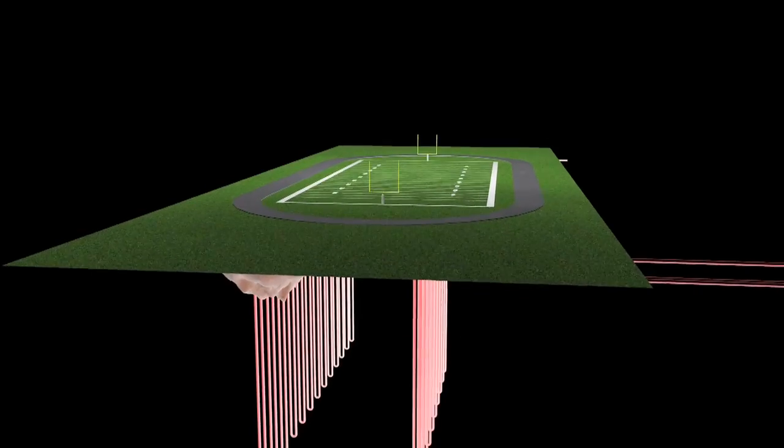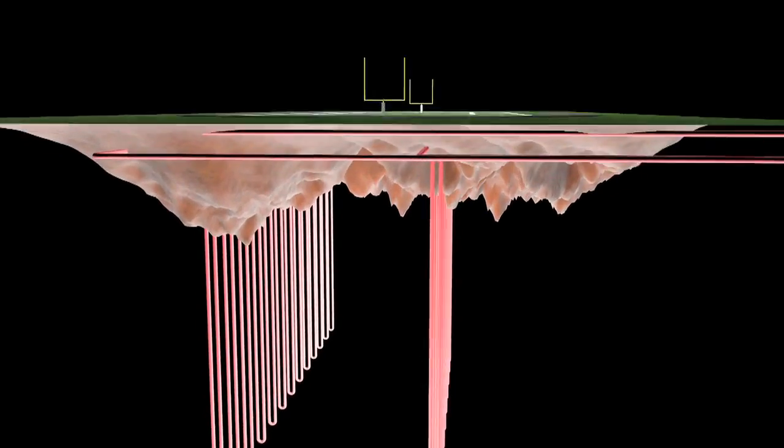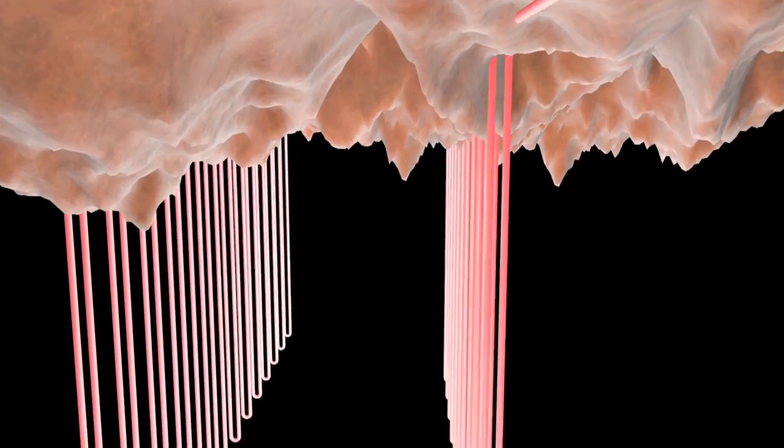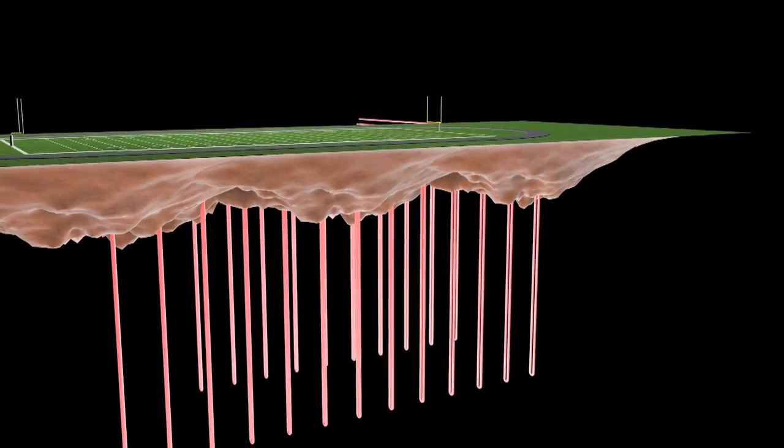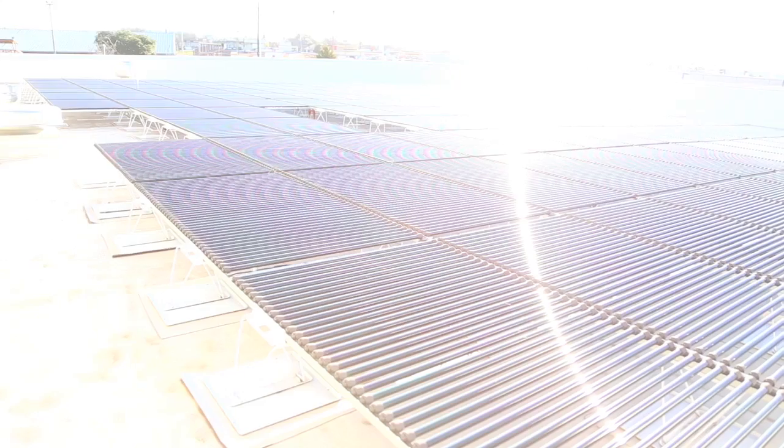The project includes 10 bore fields consisting of a total of 530 wells, each 250 feet deep. The 10 bore fields accommodate approximately 590 tons of air conditioning, with a total of 50 miles of one-inch pipe representing the geothermal heat exchanger. Behind the speaker is a small portion of the solar PV plant represented on this campus.